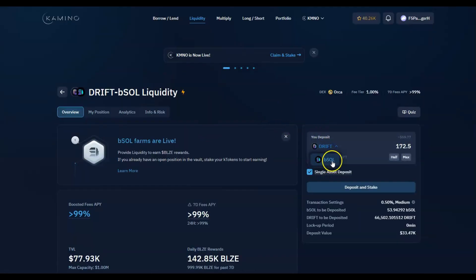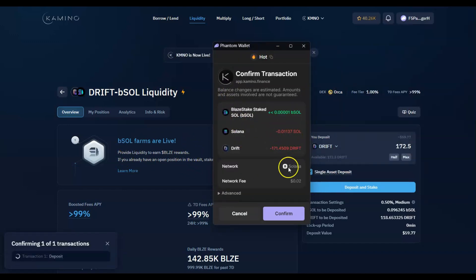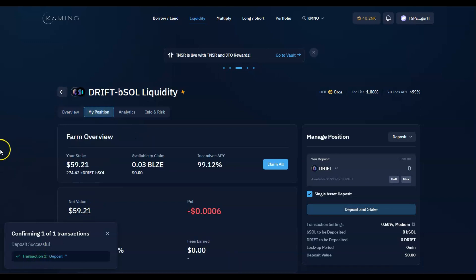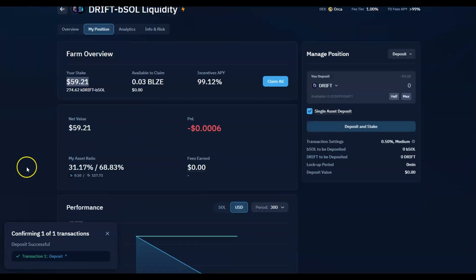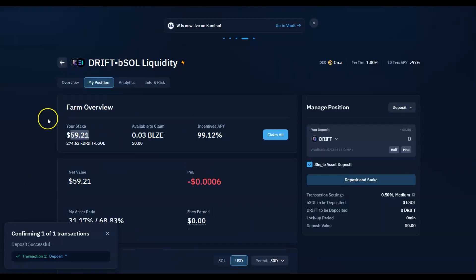If you have SOL in your wallet, just pick one of the pools that already includes SOL. In my case it was bSOL — I wasn't sure if I'd have to swap but it showed zero balance, so I need to swap. I picked DRIFT since I have the airdrop. Transaction fees are very cheap on Solana — about two cents. It does the conversion automatically. I confirmed it and the deposit is successful.